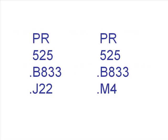If there's a fourth line with a letter and a number, read it in the same way you would the third line. In this example, J comes before M.